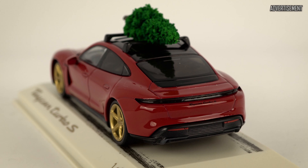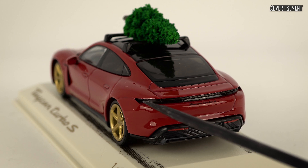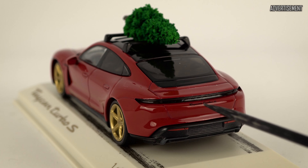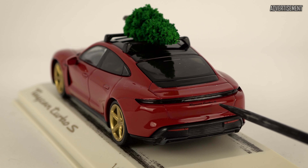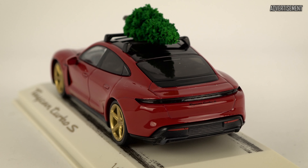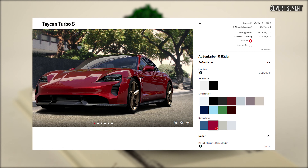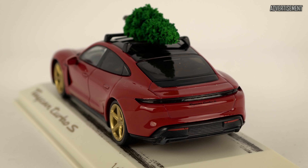On the rear the same story continues. We have some carbon details, two red reflectors, and the light strip with the Porsche lettering inside, which is actually nicely done by Minichamps this time. Then we have some black Taycan Turbo S badging here, which I think would be better if it were gold. This car was actually configured on the official Porsche configurator, so you could buy this exact car in full one-to-one scale for 200-something thousand euros — without the tree, obviously.